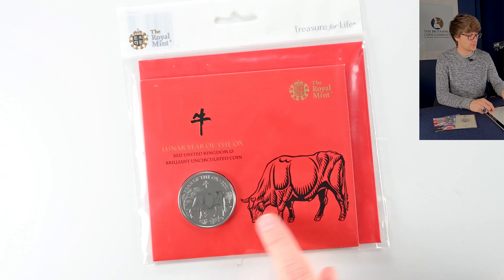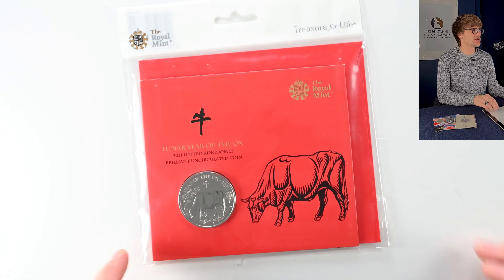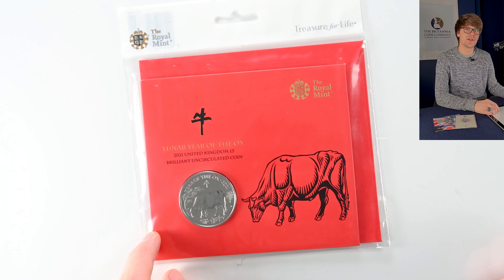Then we've got the Lunar Years — we've only got the one here. That's the Lunar Year of the Ox from 2021. Brilliantly bright packaging and a lovely coin.